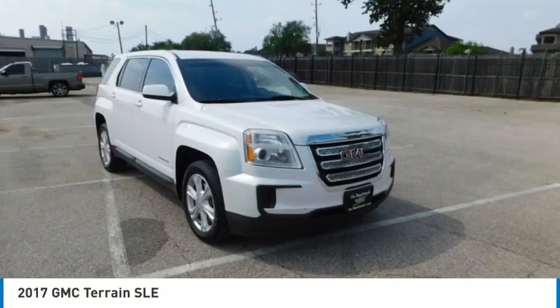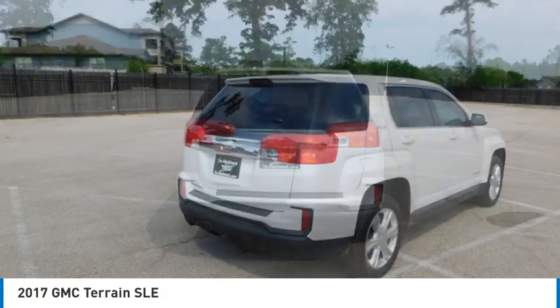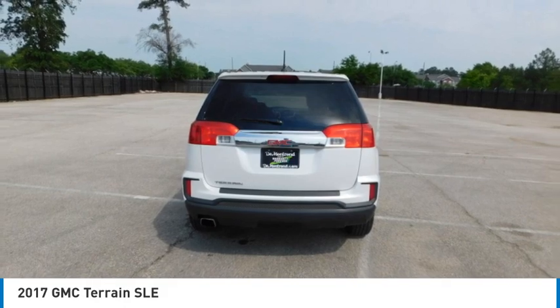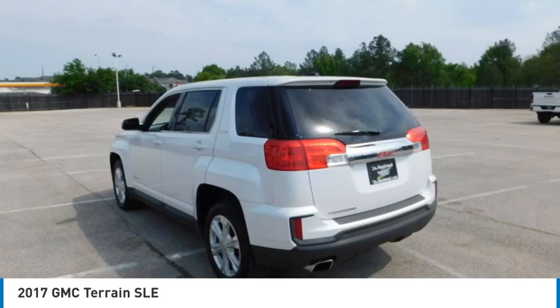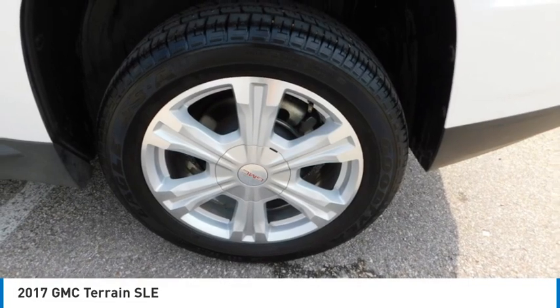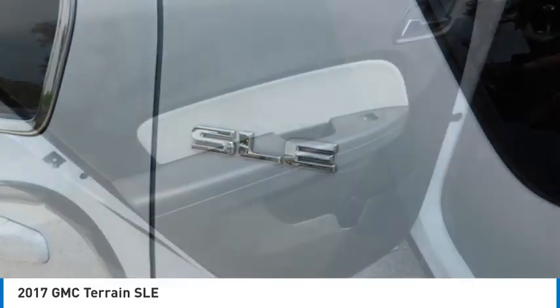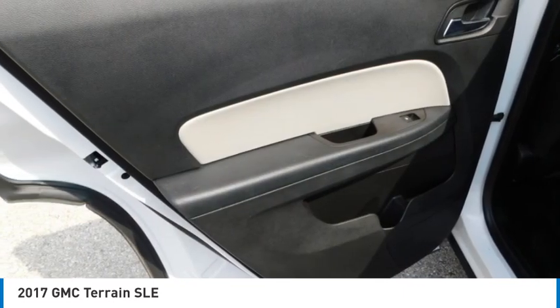You are going to love the 2017 Terrain. The GMC Terrain combines the benefits of a crossover with the style and functionality of an SUV. Terrain offers uncompromised capability, a balanced stance and a commanding view of the road, letting occupants enjoy a confident driving experience.